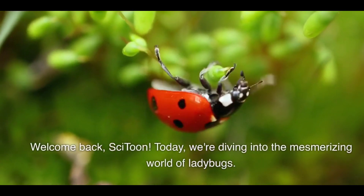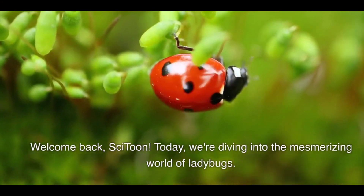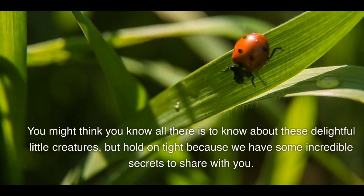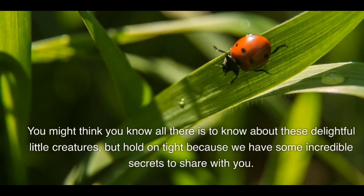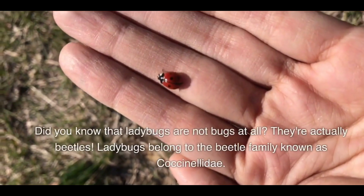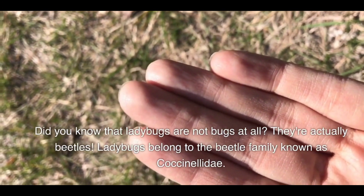Welcome back! Today we're diving into the mesmerizing world of ladybugs. You might think you know all there is to know about these delightful little creatures, but hold on tight because we have some incredible secrets to share with you. Let's get started! Ladybugs are beetles — did you know that ladybugs are not bugs at all? They're actually beetles.